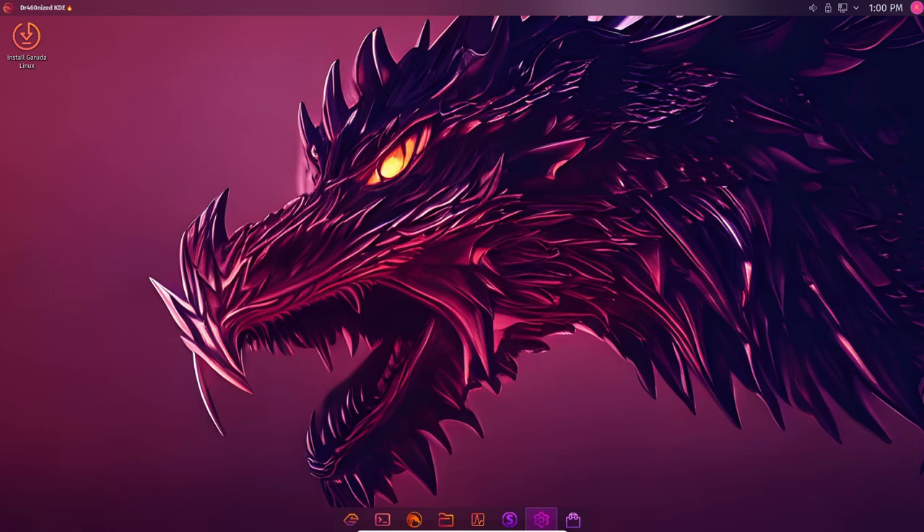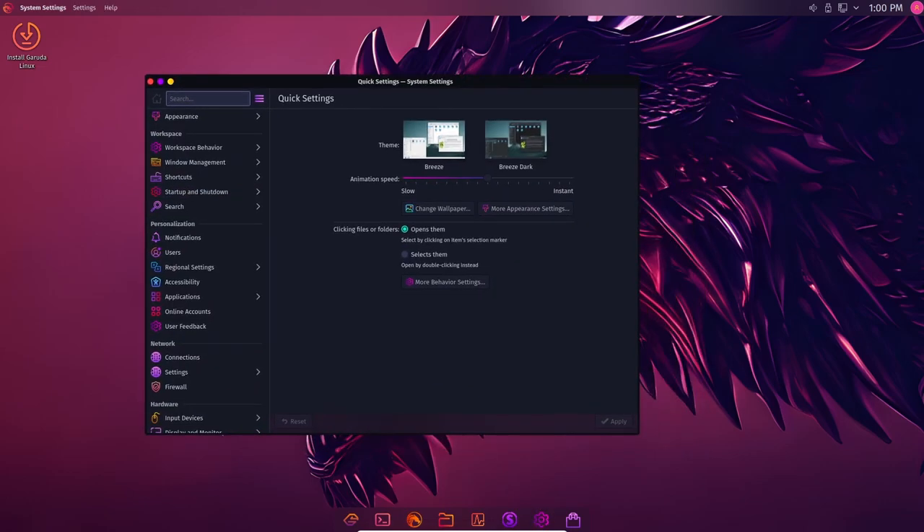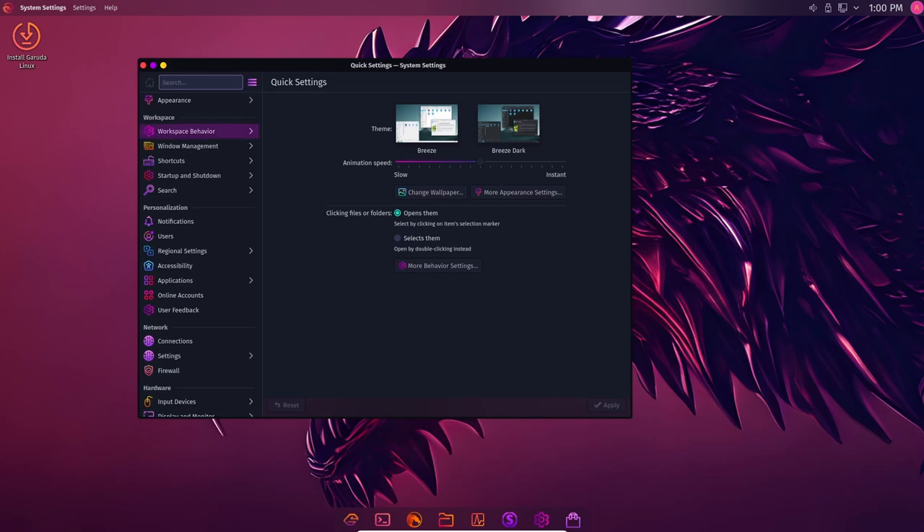One of the most notable changes is the updated kernel. Garuda Linux Raptor uses the latest version of the Linux kernel, which provides better performance and security.